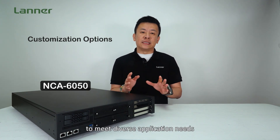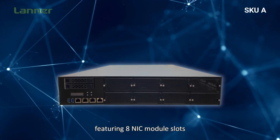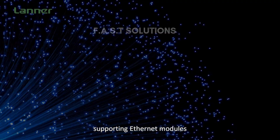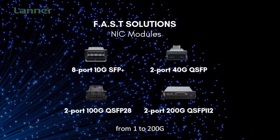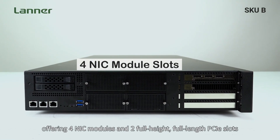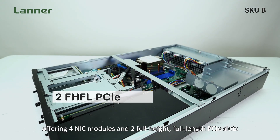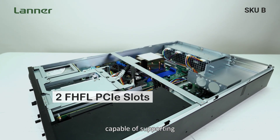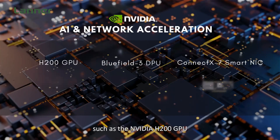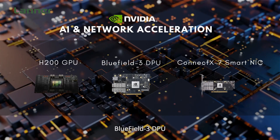As a scalable appliance, the NCA6050 offers customization options to meet diverse application needs. You can select SKU A, featuring eight NIC module slots compatible with Lanner's fast solutions supporting Ethernet modules from 1 to 200 gigabits, or alternatively choose SKU B, offering four NIC module slots and two full-height, full-length PCIe slots capable of supporting double-deck cards up to 600 watts, such as the NVIDIA H200 GPU, BlueField-3 DPU, or ConnectX SmartNIC.